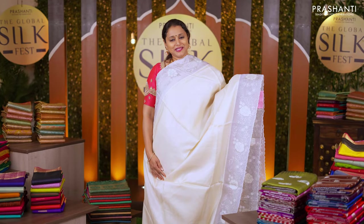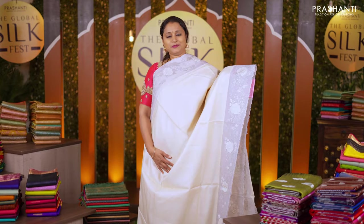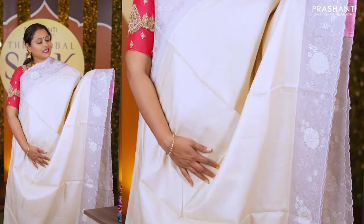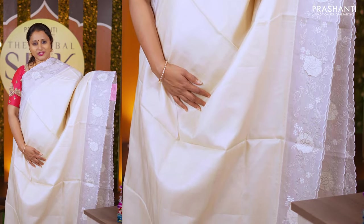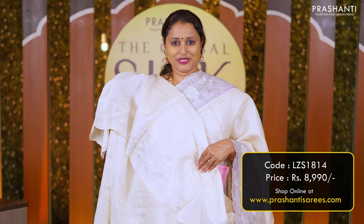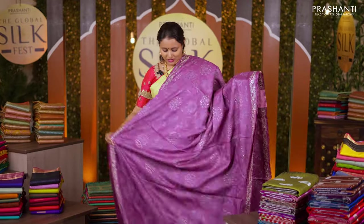The first one is this classic cream colour Tassar silk saree. The entire body of the saree goes plain. An interesting part about the saree is the border — it has got an attached organza border with beautiful floral embroidered pattern that runs along the organza. A simple pallu and a matching Tassar embroidered blouse priced at Rs 8,990.